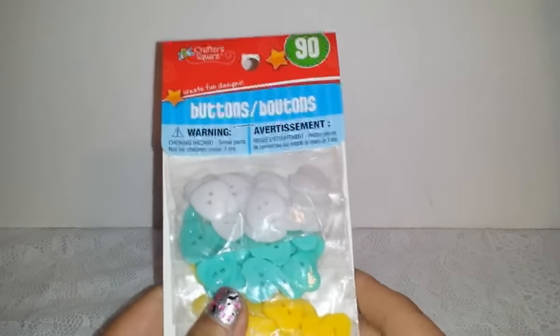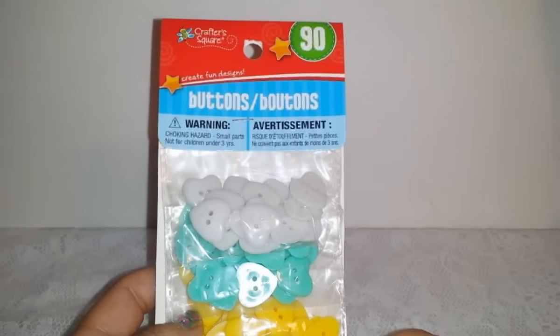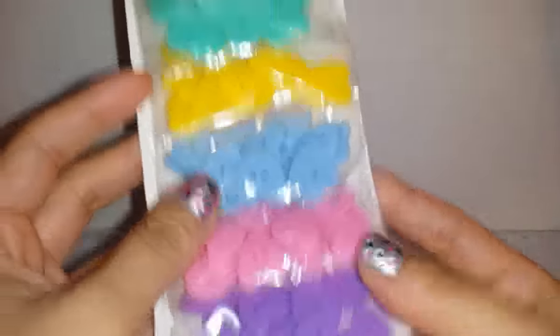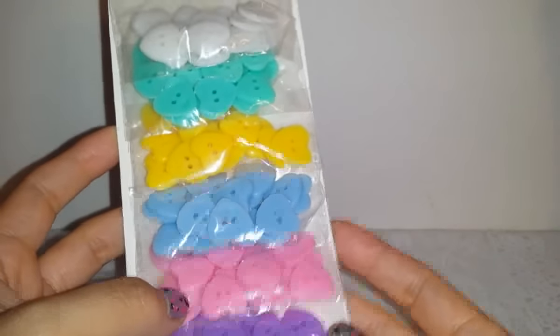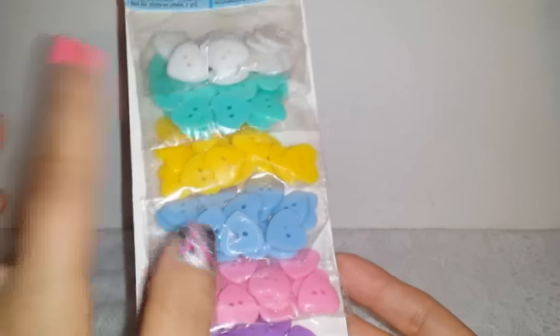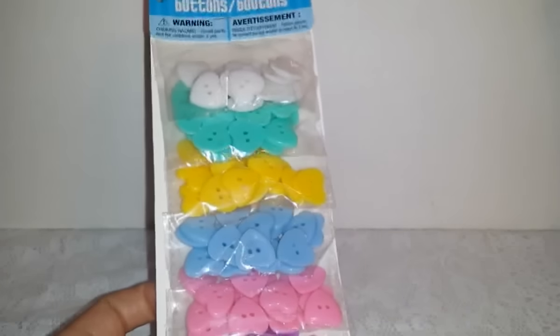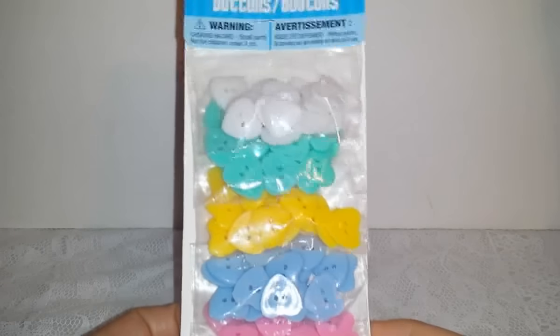I picked up these buttons by the brand Crafter Square — 90 buttons come in the pack and they're all heart-shaped, in pink, teal, yellow, blue, and white. I'm a bit tired from not sleeping well, sorry! I think this is awesome and I'm going to use them for some DIYs down the line. They're cute so I got them.